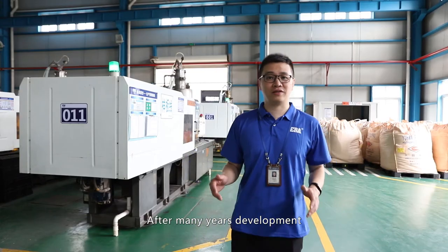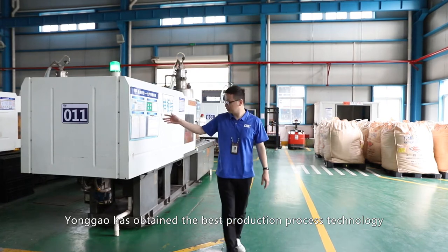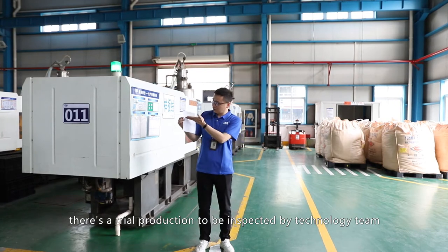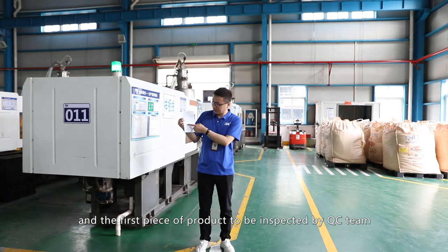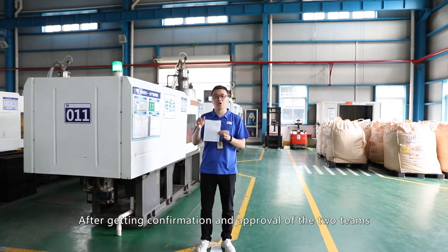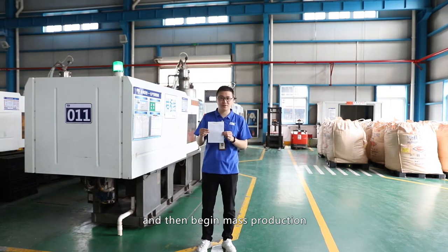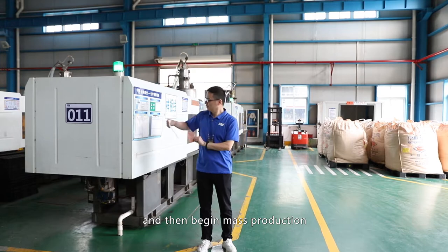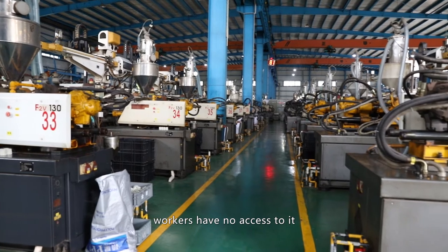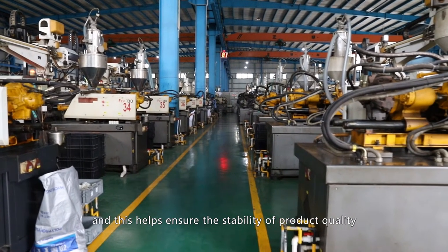After many years of development, Yonggao has obtained the best production process technology. Before mass production, there is a trial production to be inspected by the technology team, and the first piece of the product to be inspected by the QC team. After getting confirmation and approval from both teams, the workshop production procedure is logged, and then mass production begins. Any adjustment to this procedure needs to be authorized, and workers have no access to it, helping ensure the stability of product quality.